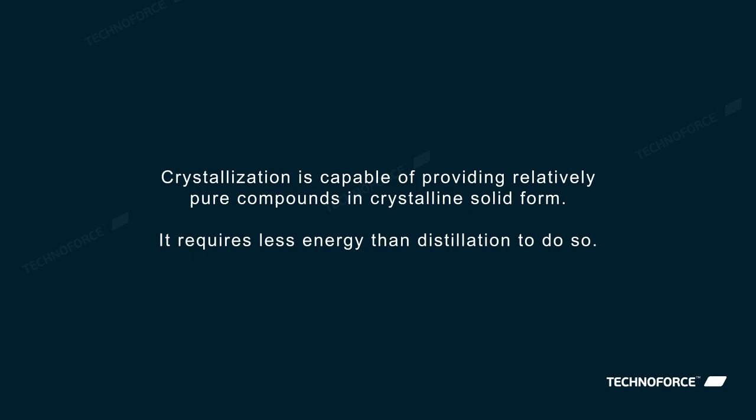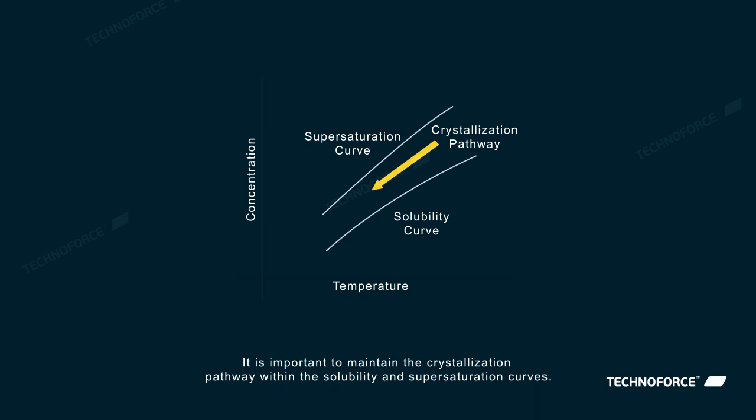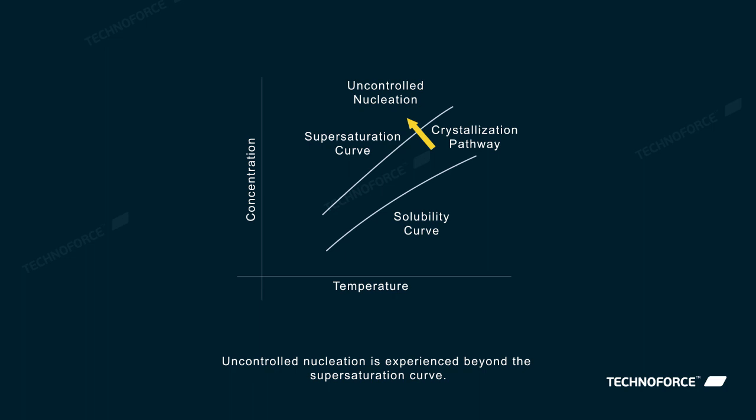Crystallization is capable of providing relatively pure compounds in crystalline solid form. It requires less energy than distillation to do so. It is important to maintain the crystallization pathway within the solubility and supersaturation curves. Uncontrolled nucleation is experienced beyond the supersaturation curve.